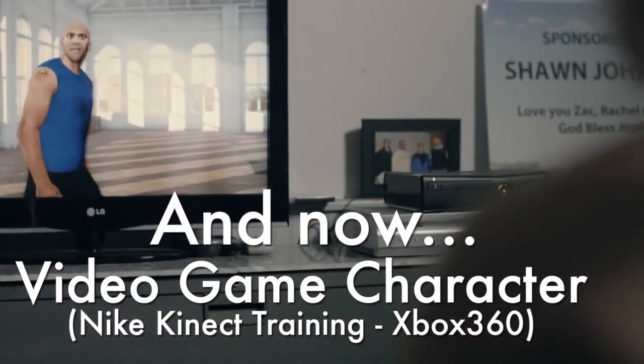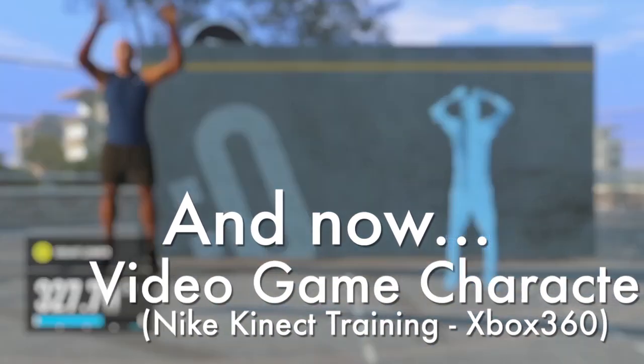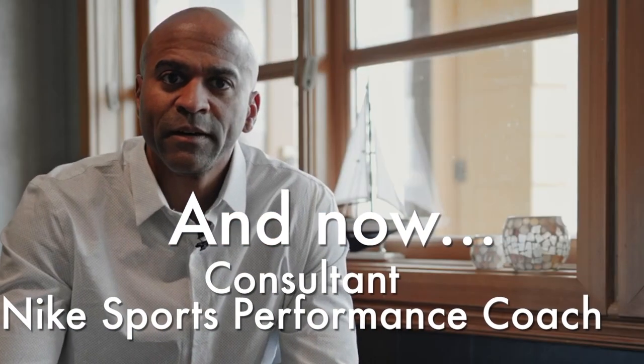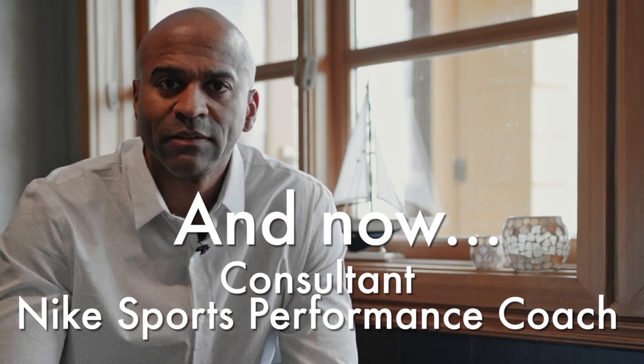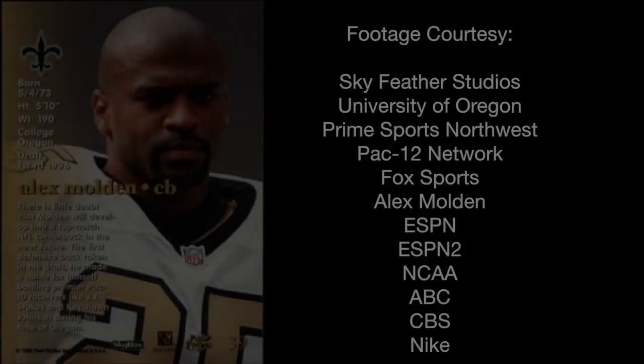Let's start with the quick assessment. Great job! That's a new personal best! Alex Molden here. My main goal is to be able to give leadership and team building keys to organizations.